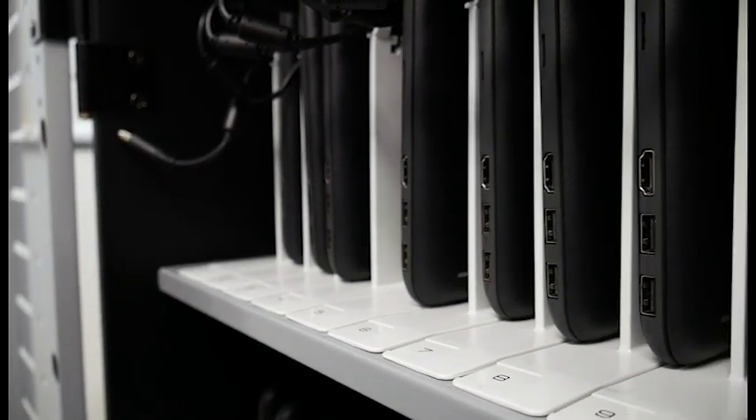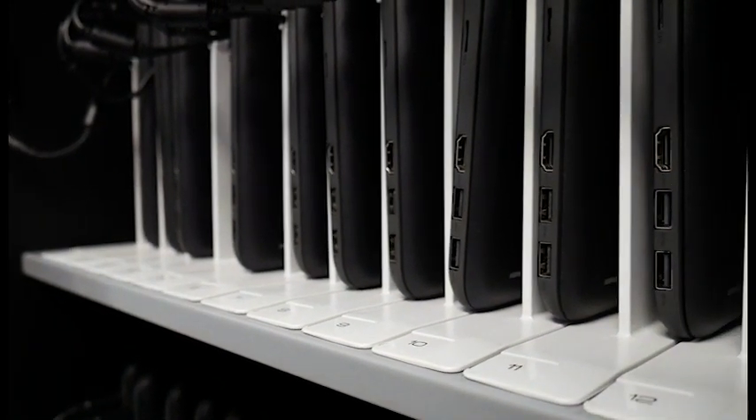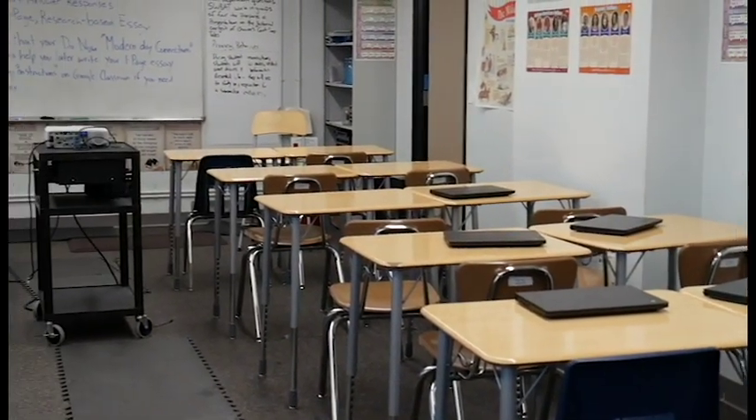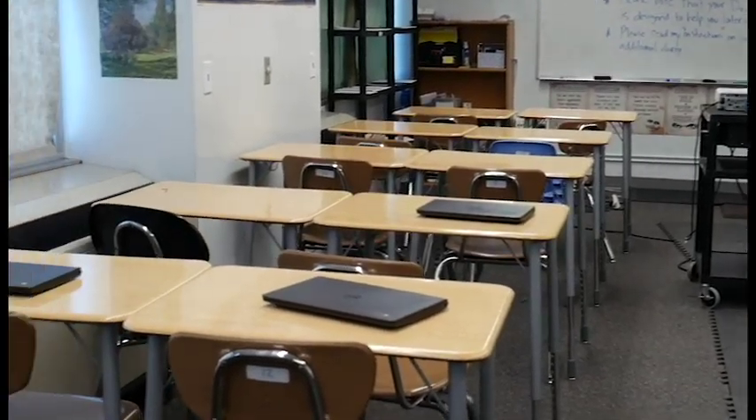To gain a better understanding of the current efforts on technology at the school, I reached out to the school staff. Our school goal is eventually to have a one-to-one technology to student ratio so that every student can actually have a school-bound, dedicated laptop or Chromebook that they can use in their classrooms.